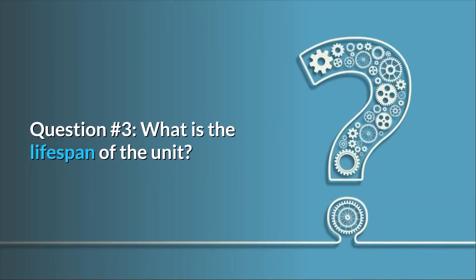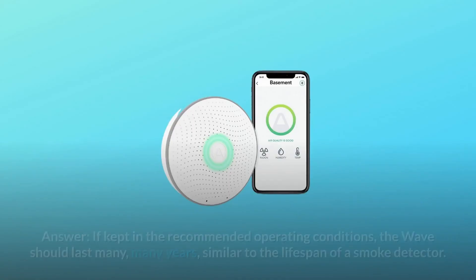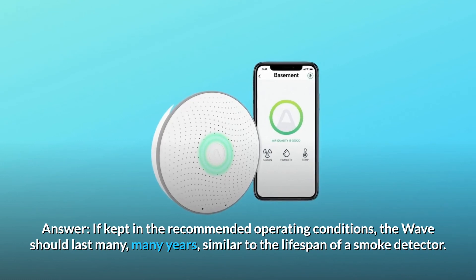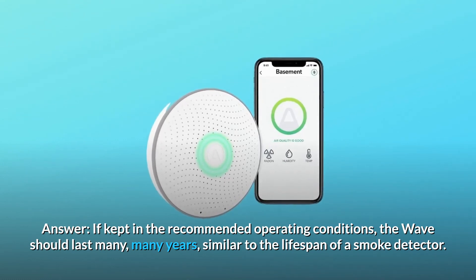Question 3: What is the lifespan of the unit? Answer: If kept in the recommended operating conditions, the Wave should last many, many years — similar to the lifespan of a smoke detector.